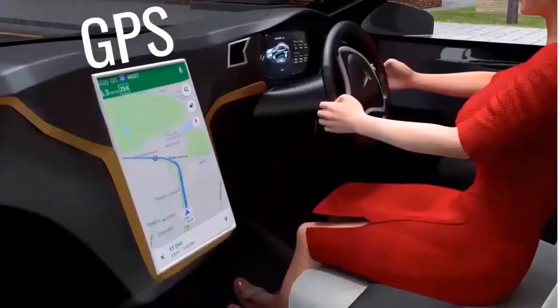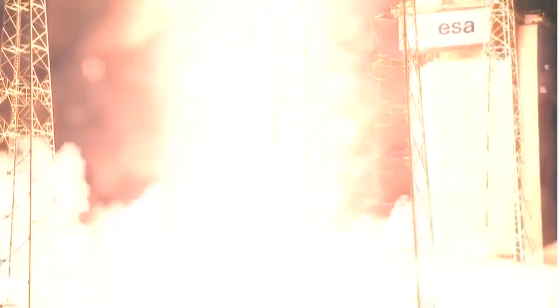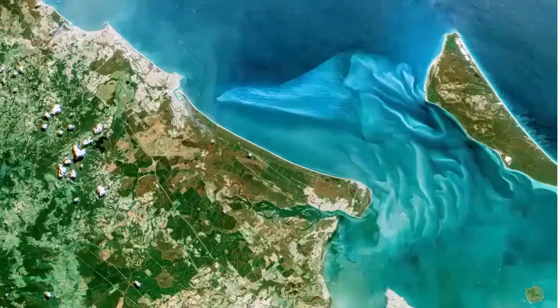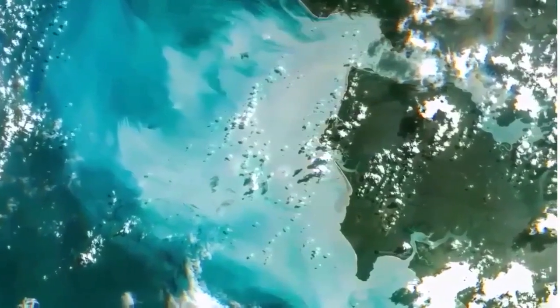GPS locators are increasingly included in car direction services. Satellites detect missile launches or nuclear explosions in space, protect countries from sneak attacks, and measure the changing sizes of glaciers, which is difficult to do from the ground due to the remoteness and darkness of the polar regions.